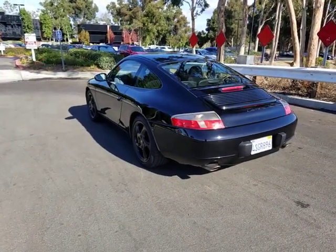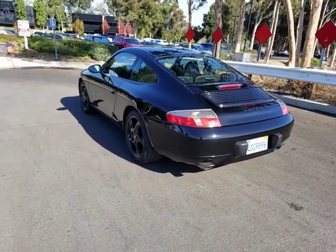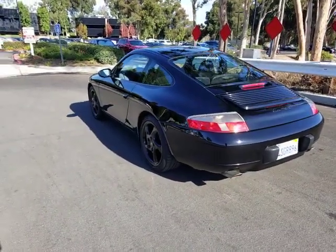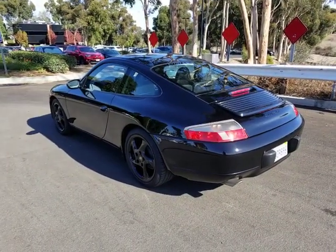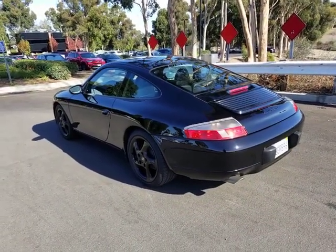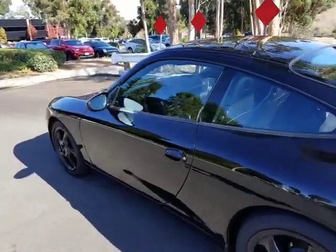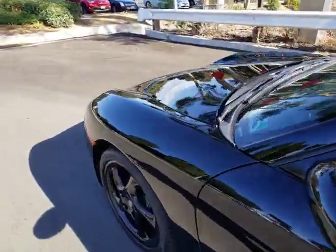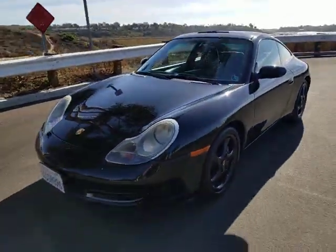Hi, this is Pete from FMI Enterprises. I'm an auto dealer here in Southern California. Today I have for you a beautiful 2001 Porsche 911. The car has 210,000 original miles. It's got a clear Carfax, no accidents, two owners, dealer serviced since it was brand new.